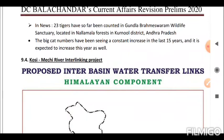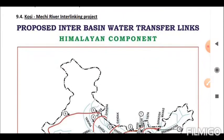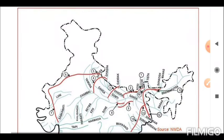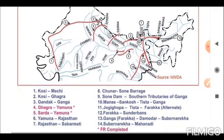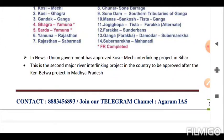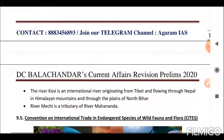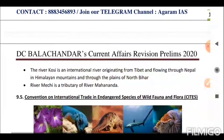Next is the Kosi-Mechi River Interlinking Project, a proposed interbasin water transfer under the Himalayan component. The Union Government has approved the Kosi-Mechi interlinking project in Bihar. This is the second major river interlinking project approved after the Ken-Betwa project in Madhya Pradesh. The river Kosi is an international river originating from Tibet and flowing through Nepal and the plains of North Bihar. River Mechi is a tributary of river Mahananda.